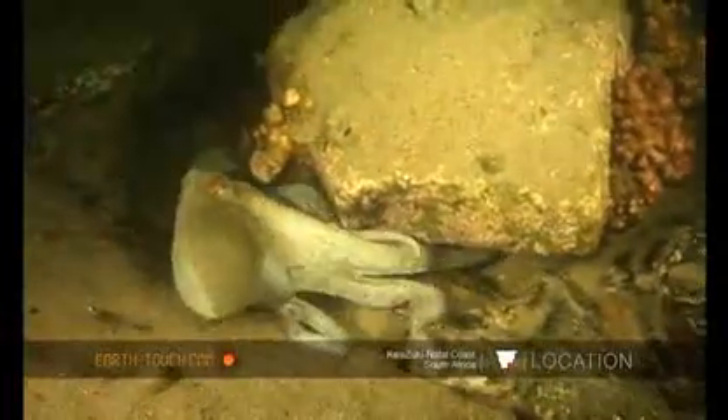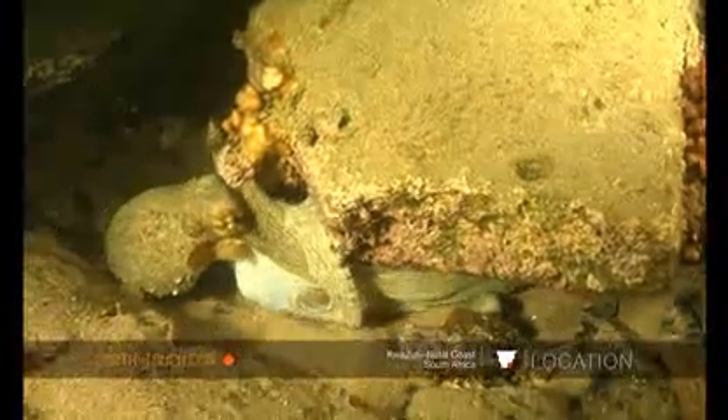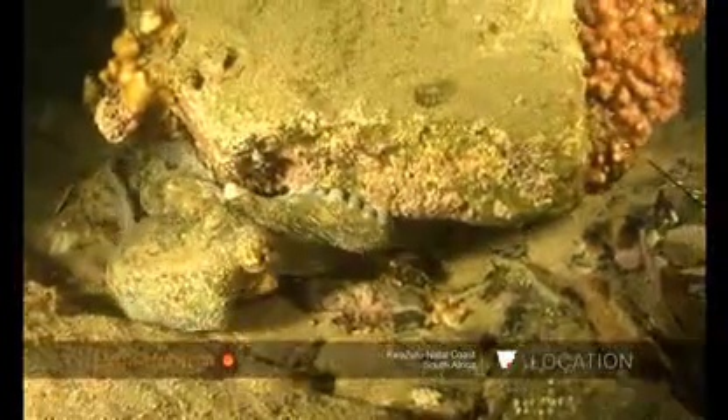It works its way around a prickly sea urchin. And if I was a little fish, I would be extremely scared of this formidable predator coming at you from all sides with its eight legs.